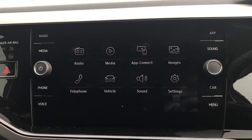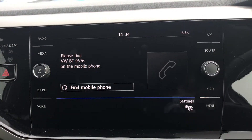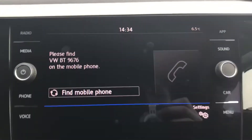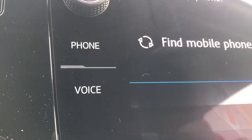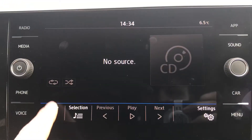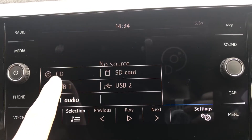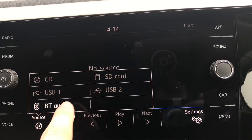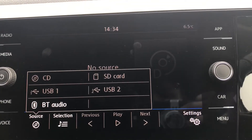Going into telephone, you can make calls directly through the car via Bluetooth. This works in conjunction with voice command as well, so you're not distracted whilst on the road. We also have access to the media system where you can listen to music through CD, SD, USB 1 and 2, and Bluetooth audio.